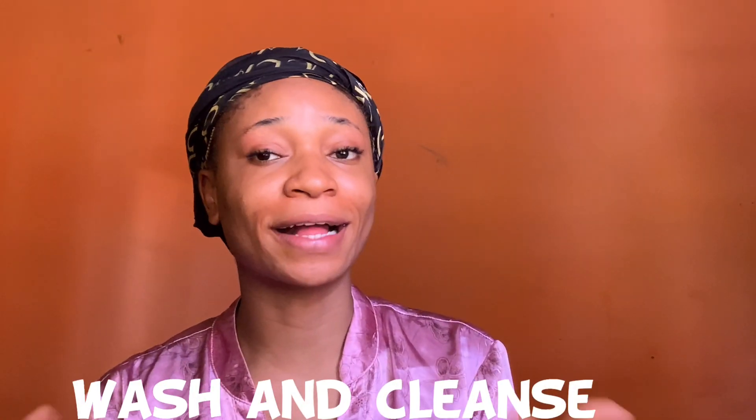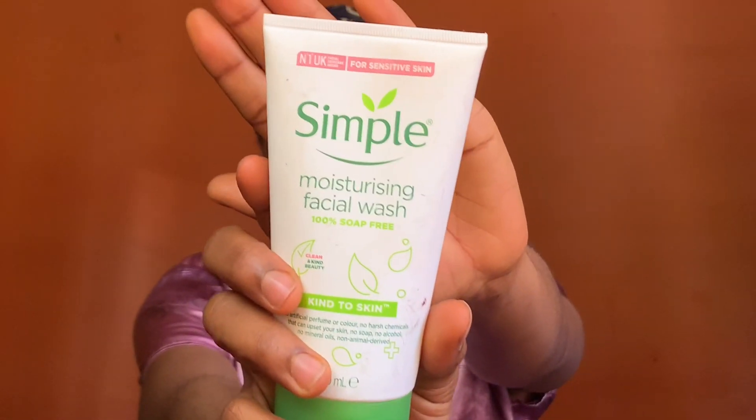So the first step when it comes to your morning routine is of course to wash and cleanse your face. I have a new purchase — well, it's not actually a new purchase, but it's something I got during Christmas. It's this simple moisturizing facial wash. This is so good, I love it so much. It is so mild, and it's written for sensitive skin, so it is just the perfect facial wash for me this season. I always say we should remember to wash our hands before starting skincare, because you don't know the dirt and germs on your hands.